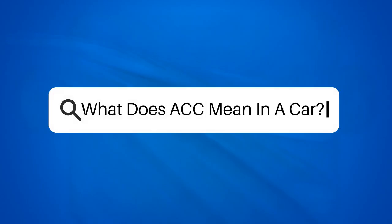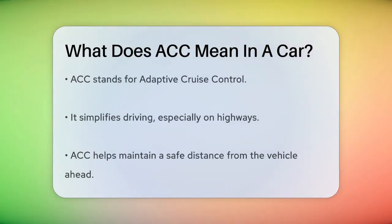What does ACC mean in a car? Have you ever wondered what that button on your car's steering wheel labeled ACC is all about? Let's break it down. ACC stands for Adaptive Cruise Control, a feature that makes driving, especially on highways, much easier and safer.